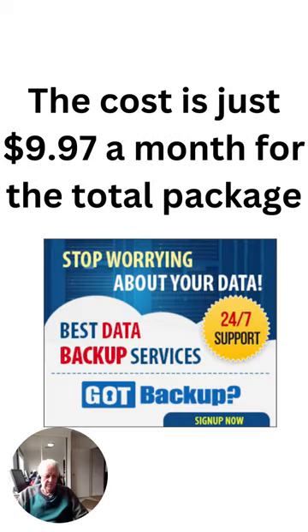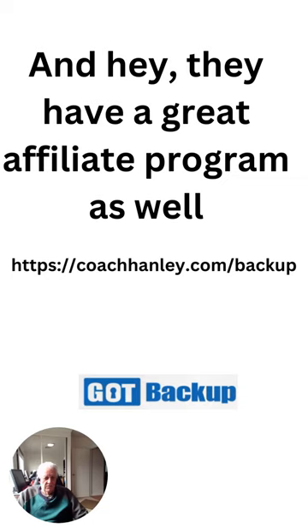It's $9.97 a month for the total package. They have a great affiliate program as well. It's available at coachhandley.com/backup.